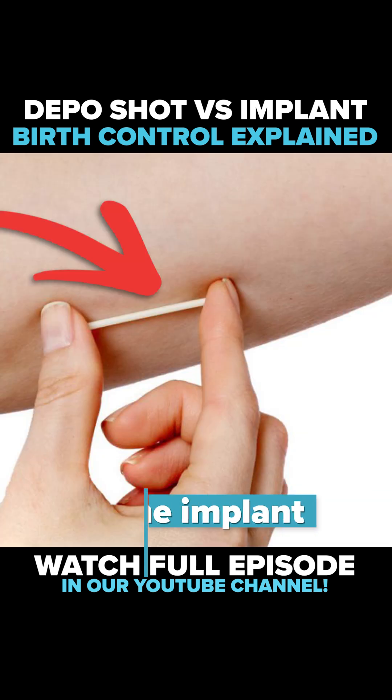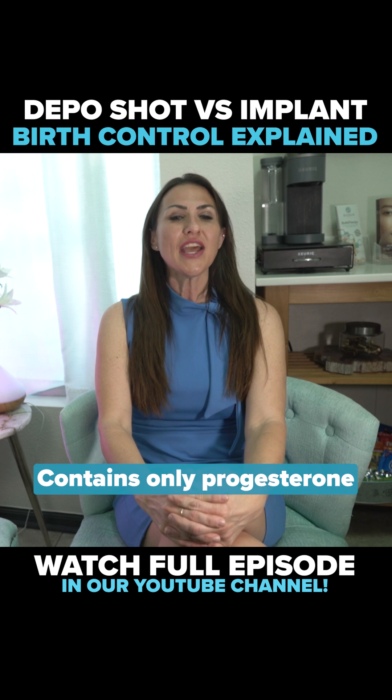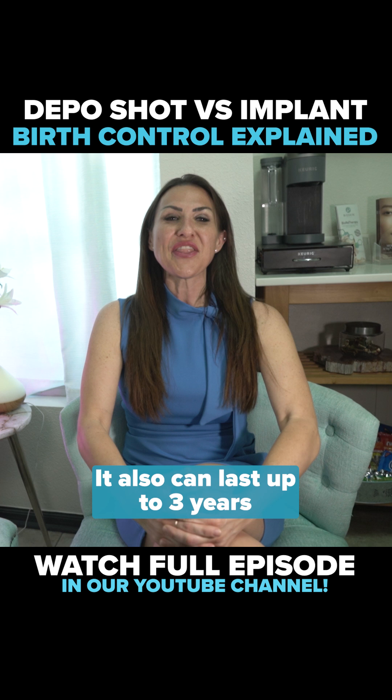The implant is a small flexible rod that is inserted into the arm and contains only progesterone. It works by preventing ovulation and thickening the cervical mucus to block the sperm. It also can last up to 3 years.